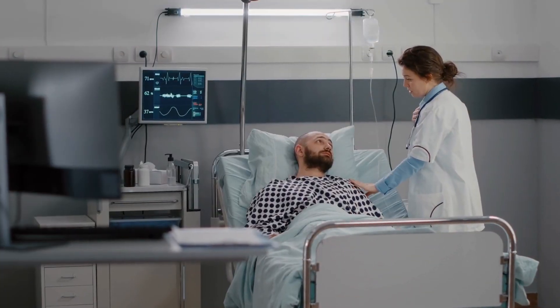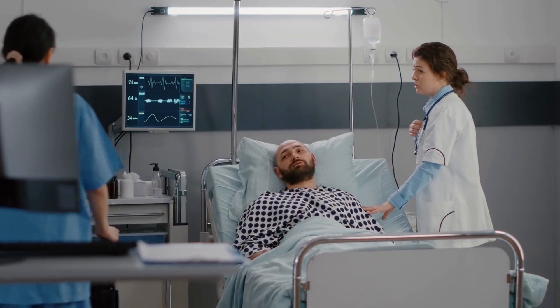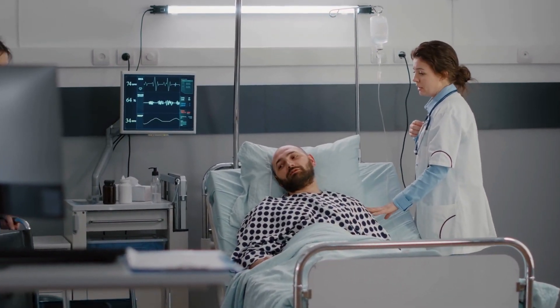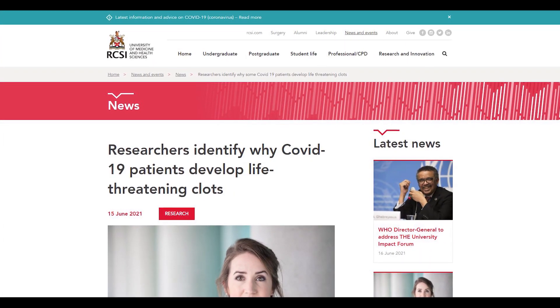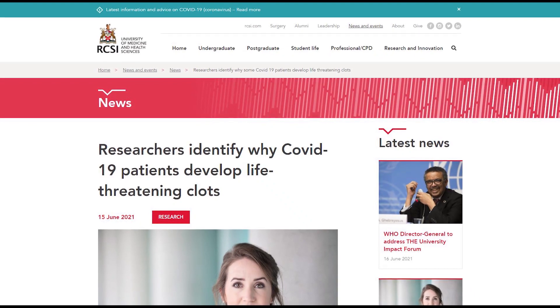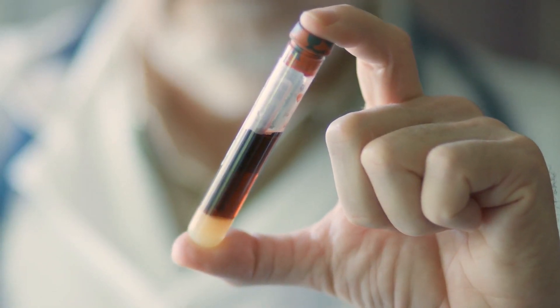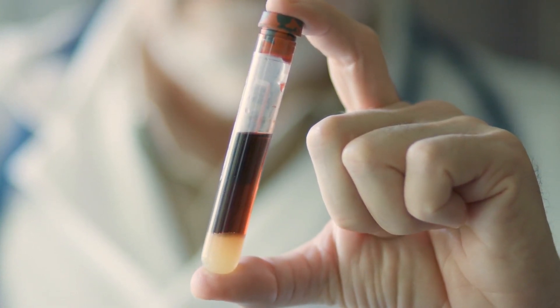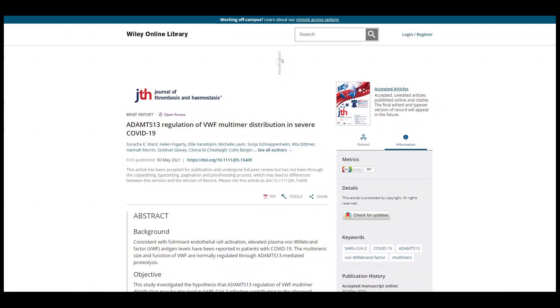While scientists know how blood clots tend to happen and what they do, they aren't sure why patients with COVID-19 develop clots. At RCSI University of Medicine and Health Sciences, researchers investigated how COVID-related blood clots occur. They analyzed blood samples obtained from patients with COVID-19 in the Beaumont Hospital Intensive Care Unit in Dublin, with findings published in the Journal of Thrombosis and Hemostasis.